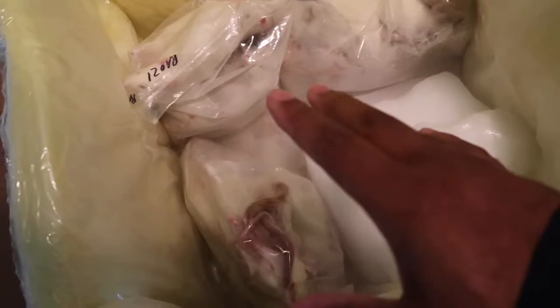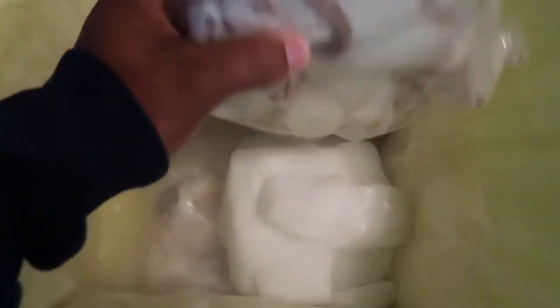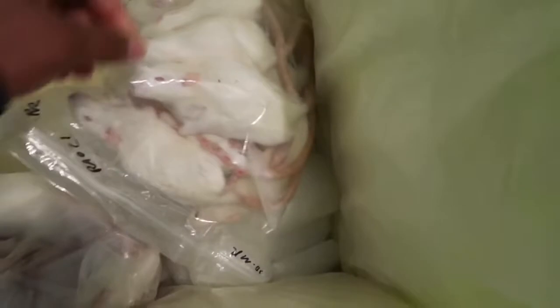It's going to come with dry ice to keep your frozen rats frozen while they are in transit en route to your home. You're going to have whatever rodents you ordered — they usually come packaged better than this; they're usually flattened, but they probably moved around a little bit in shipping.